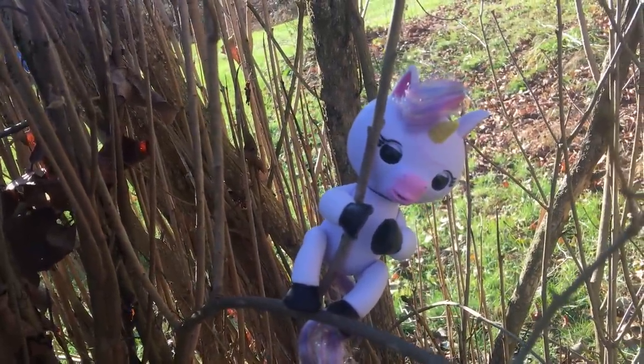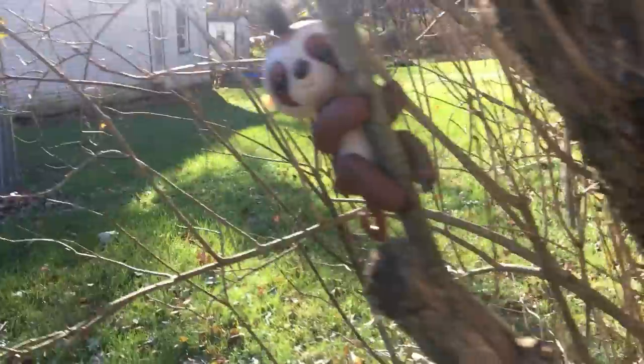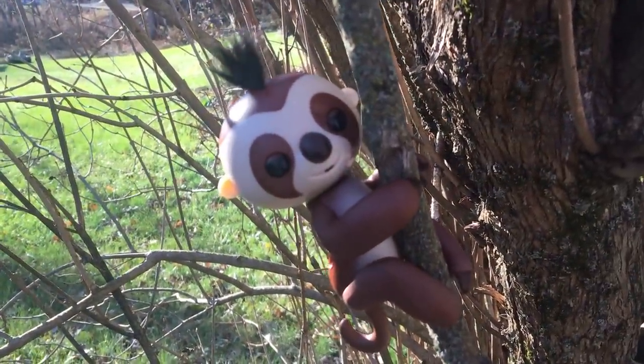So again, you can find Gigi at Toys R Us — she's a unicorn. And you can find Kingsley the sloth at Walmart starting today. Thanks.